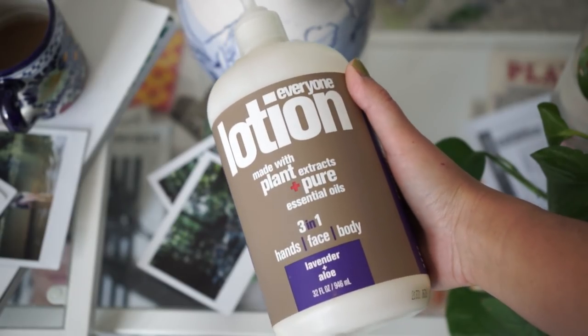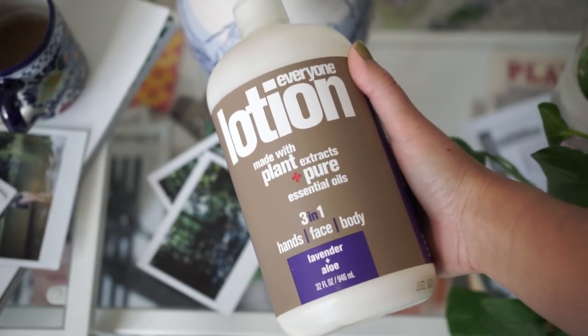For lotion, I like to buy a big tub so I'm not constantly repurchasing. This is the Everyone Lotion in lavender and aloe — for 32 ounces it's about ten dollars, which I got at Whole Foods. I really love this lotion. You can use it on your face, hands, and body, though I mostly use it on my hands and body. It smells great and you really can't go wrong.